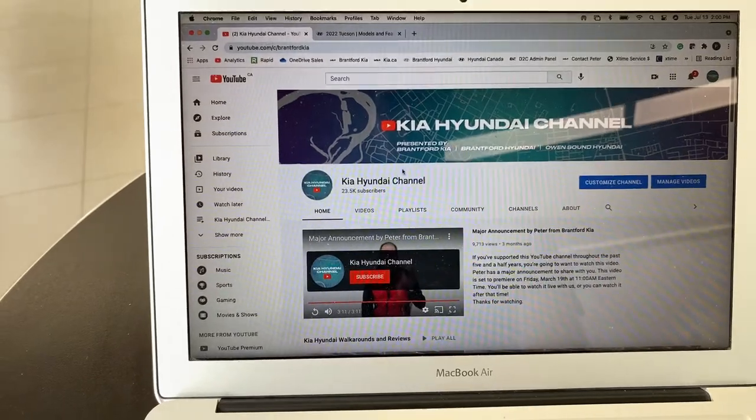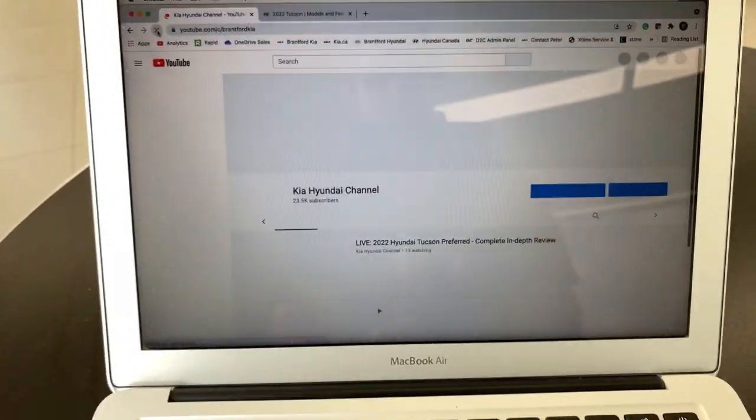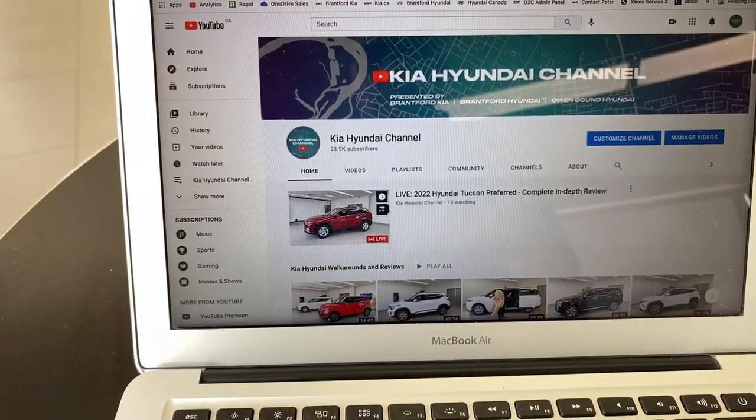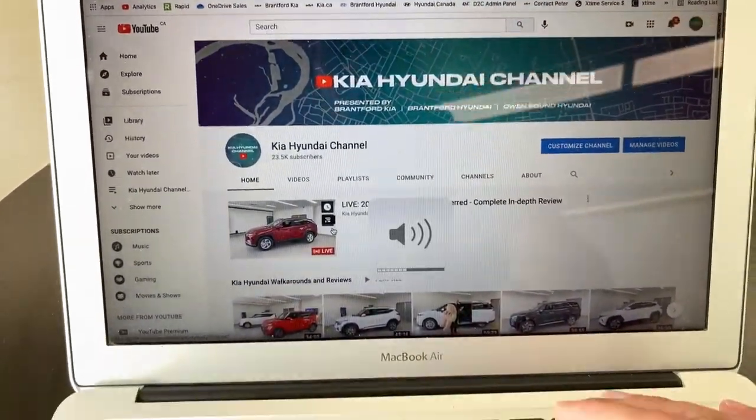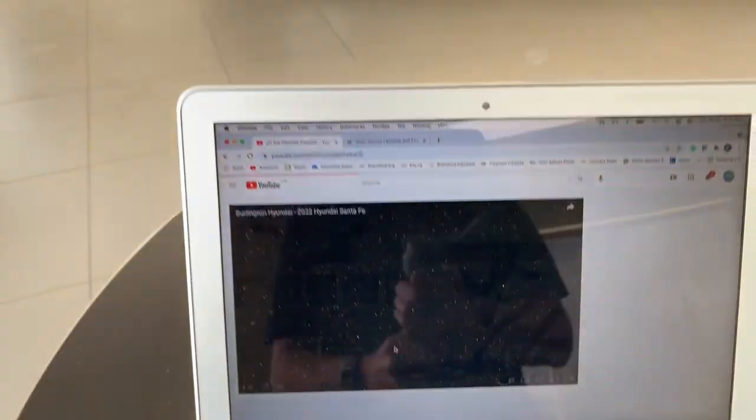If you go to our YouTube page and refresh it at two o'clock, you'll see the live video right there. If you're looking to buy a Kia or Hyundai in Ontario, give me a call. As soon as this video is done, we'll give you contact information and I will connect you with our sales team for Hyundai or Kia, anywhere in Ontario.